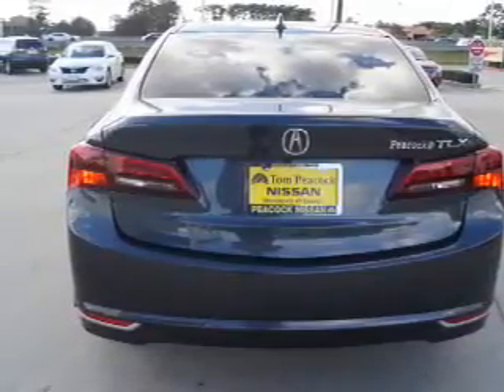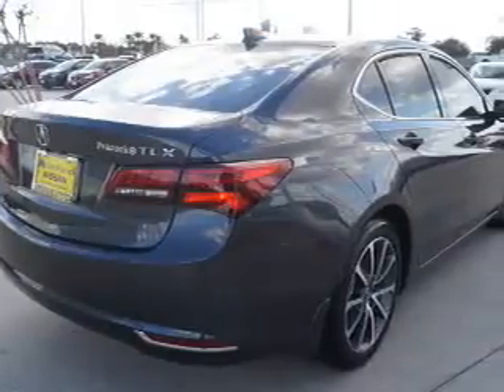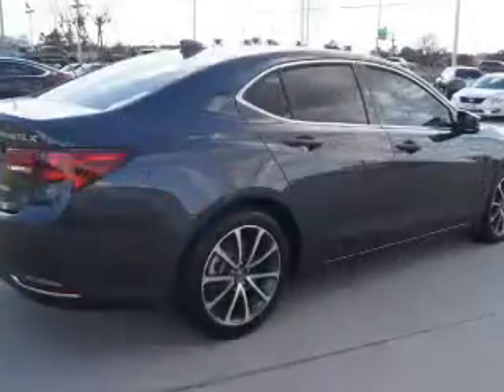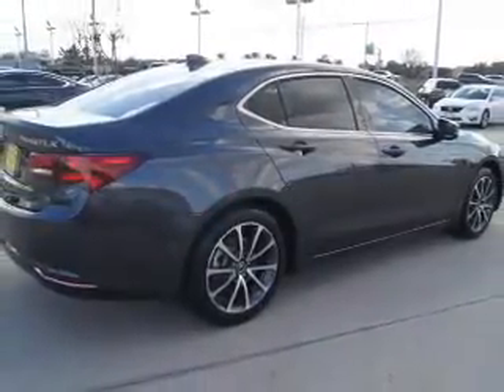Inside you'll find heated seats, Bluetooth connectivity, an auxiliary input, steering wheel controls, a premium sound system, push-button start, automatic climate control, curtain head airbags, front airbags, and side airbags.